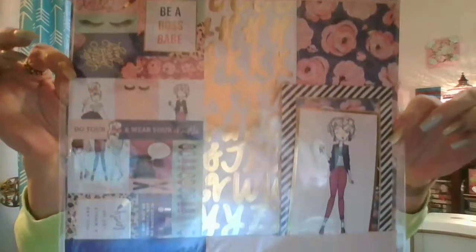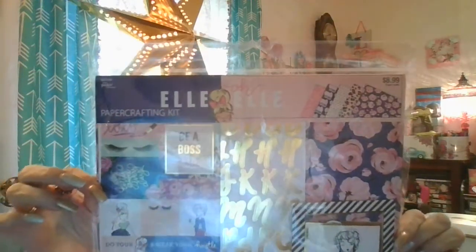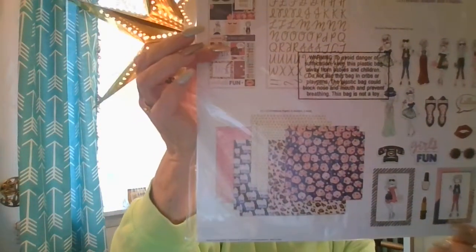I have the LOL paper pad that I got last year on clearance, and they had the full kit for $8.99 originally — and it's 50% off. It comes with all of the die cuts, the stickers, and those papers.